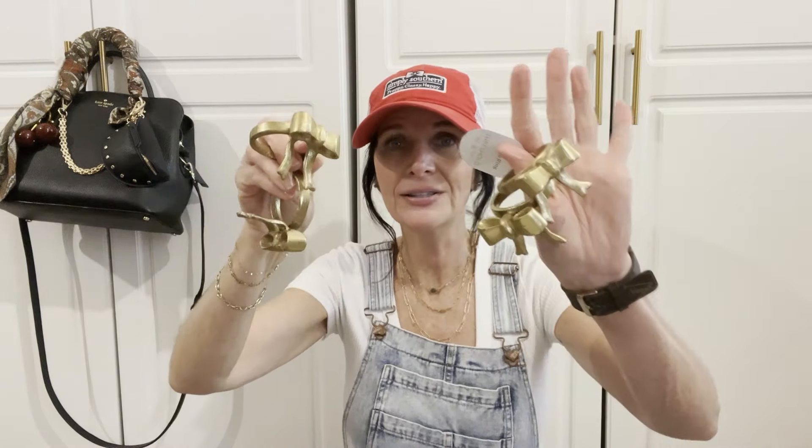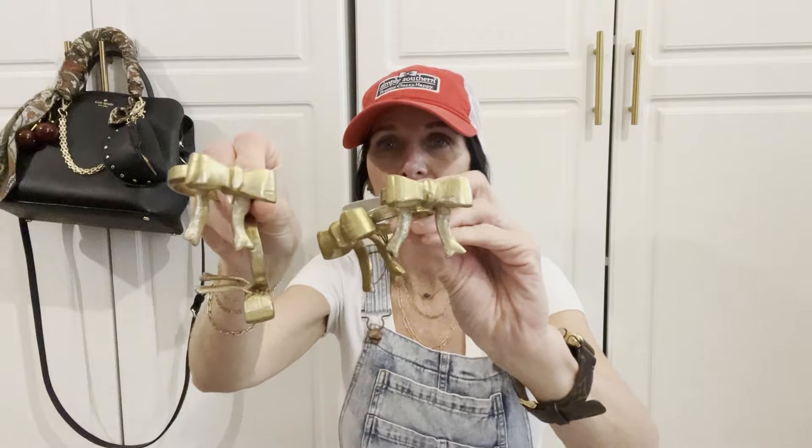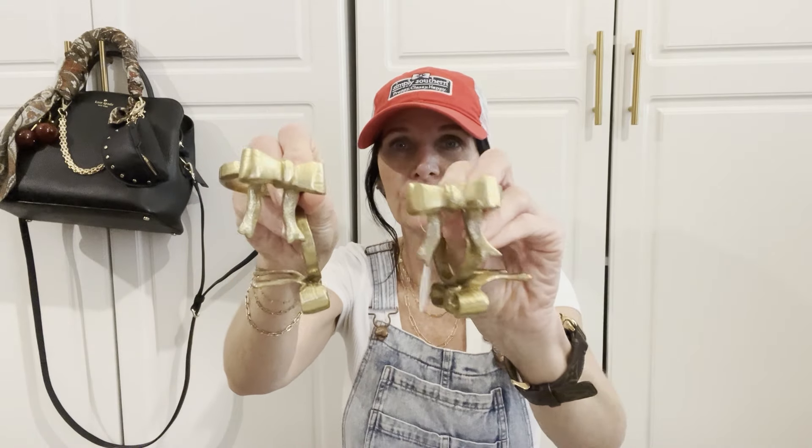Y'all, run to your nearest Target and pick these up — I have a feeling these will go fast. Look how darling these are: gorgeous little napkin rings! I got two sets, and they were $3 for two, so $6 for four of them. These will be perfect for the holiday season.